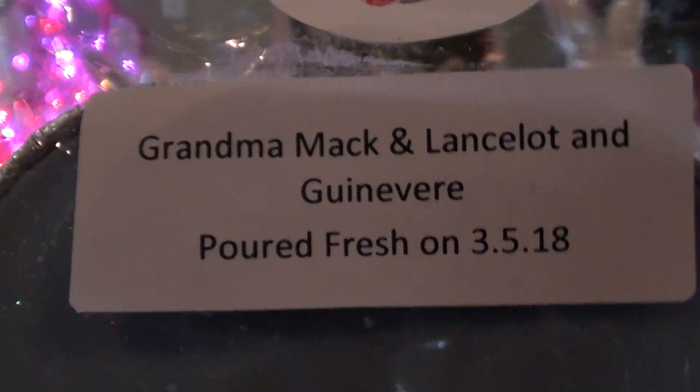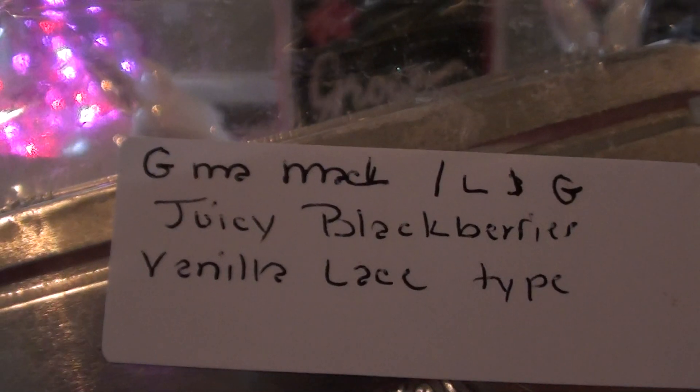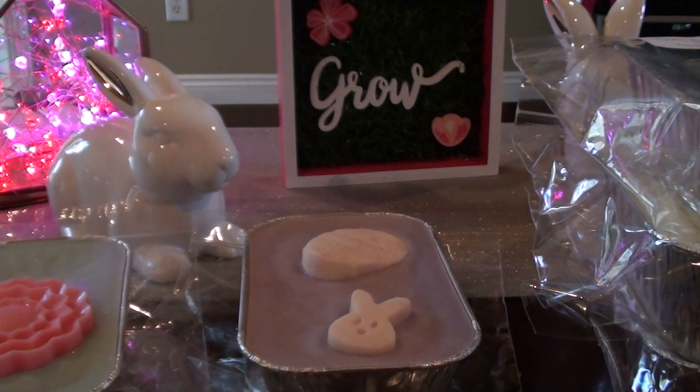This is Grandma Mac and Lancelot and Guinevere. Somebody talked me into this one — I won't mention any names, but you know who you are. It's Juicy Blackberries and Vanilla Lace Type. I thought it was Juicy Blueberries and Vanilla Lace Type, which I was not interested in, but Blackberries I totally love. I love Vanilla Lace — it's a new love for me. Mixed with that Blackberry it just smells really, really good. You really get the Vanilla Lace and it's toned down that Blackberry scent, so you get a nice little hint of it.